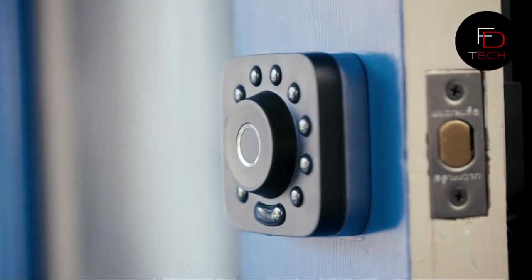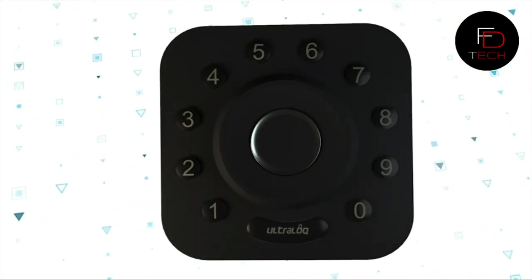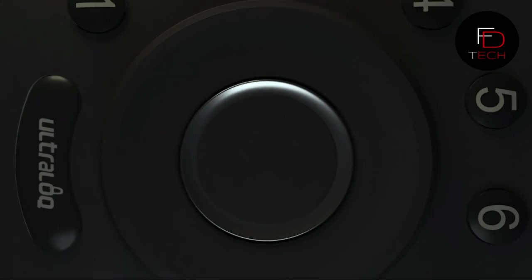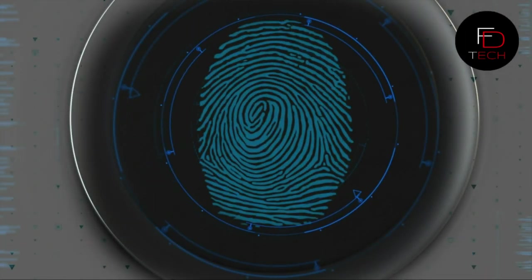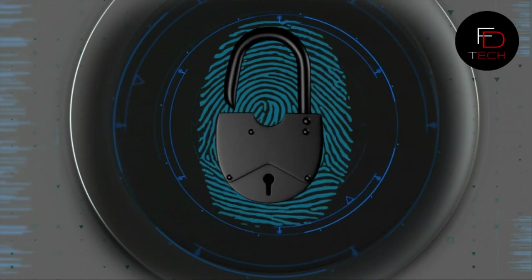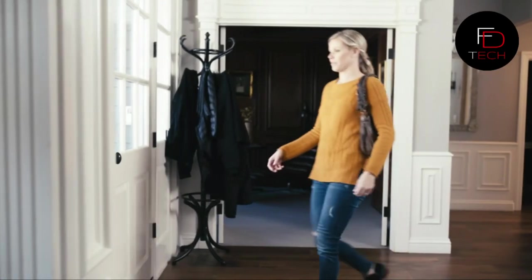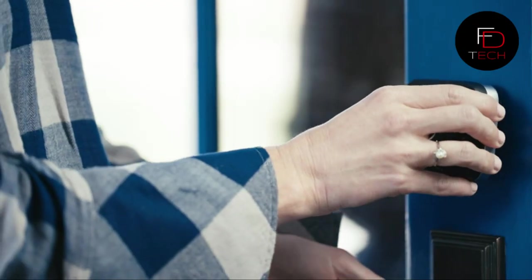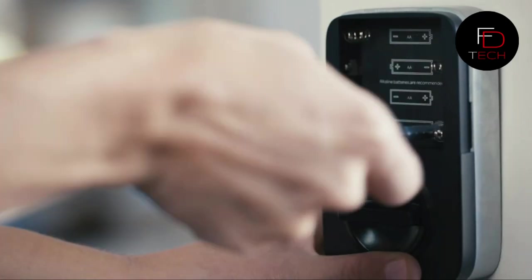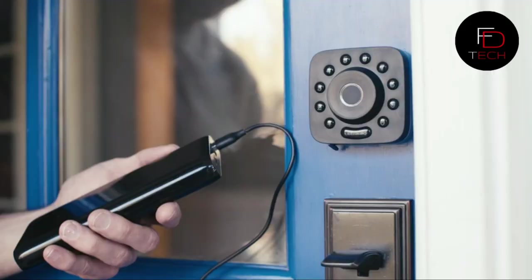The 360-degree live fingerprint ID can unlock your door from any angle. Long battery life — up to 80,000 access times with four AA batteries. A low battery alarm on both the lock and smartphone app keeps you informed. Built with premium metal construction for strength and durability, with an 18-month electronic and lifetime mechanical warranty. Dual data encryption makes it impossible to unlock your door without your permission.